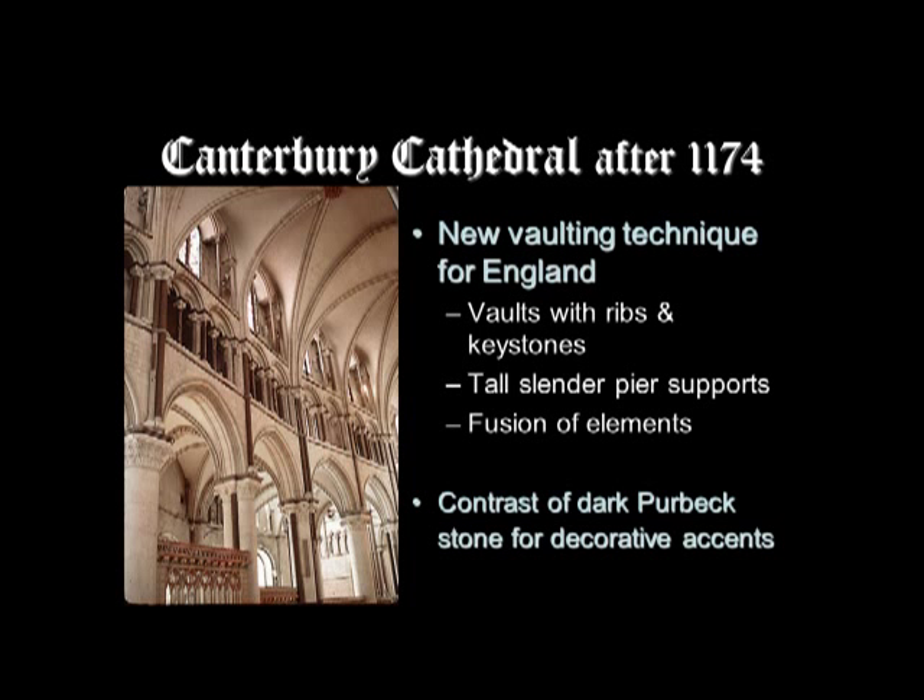The nave elevation had three levels: the arcade, a gallery rather than a triforium — so it's larger, and people could walk around on that second level — and a clerestory. This resembles early French Gothic churches like Sens, rather than the French high Gothic elevation of arcade, triforium, and clerestory.